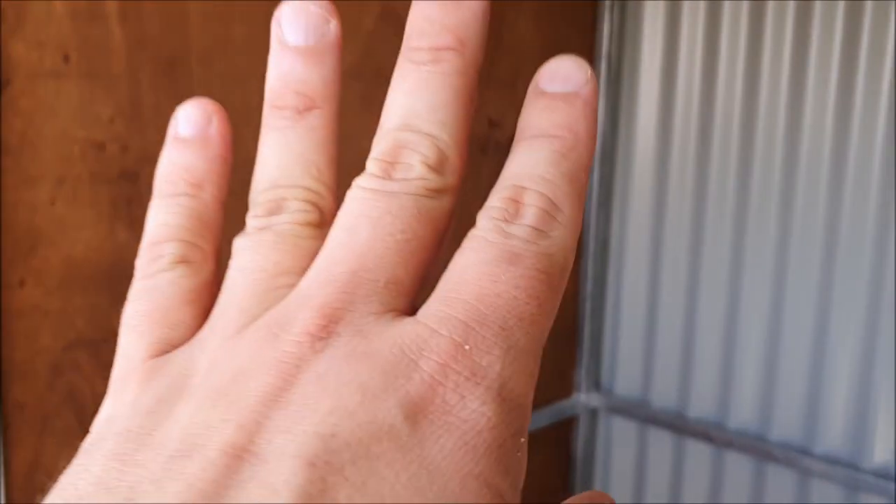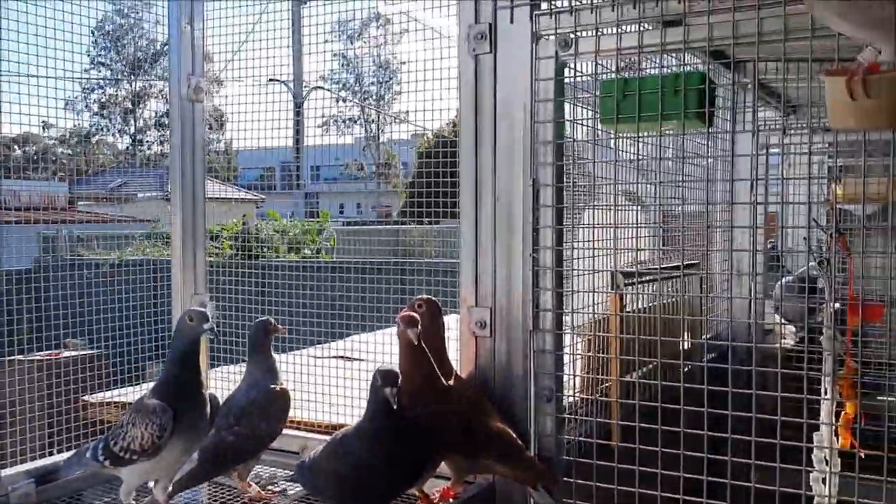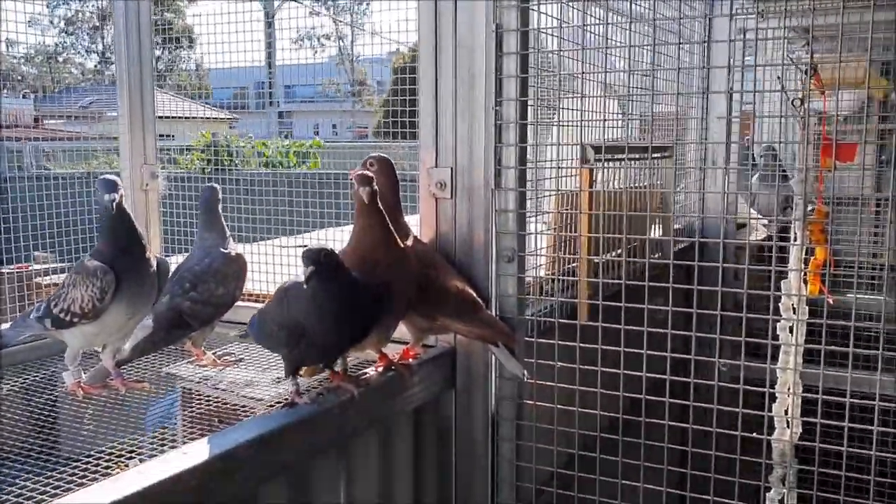Sydney's recently reopened so I'm hoping that maybe tomorrow I'll be able to get in and put the lining up on these walls and some perches, and then I think these guys will really enjoy it. Anyway, let's look at the rest of the pigeons.